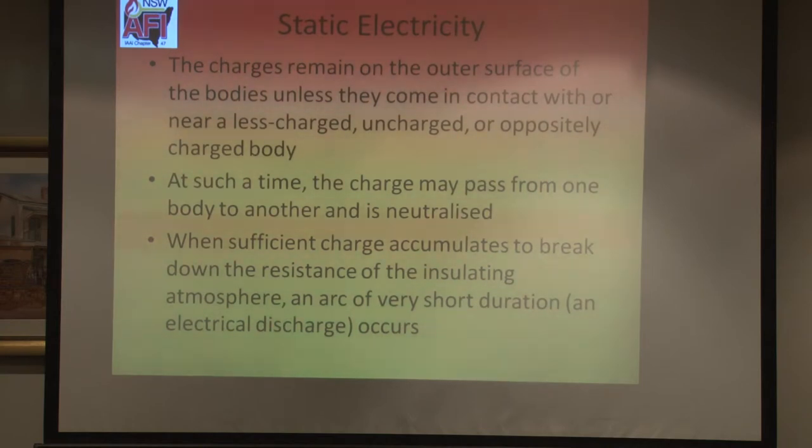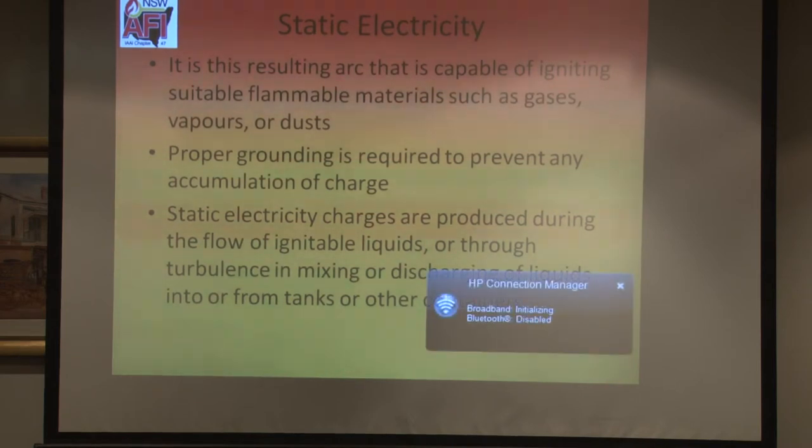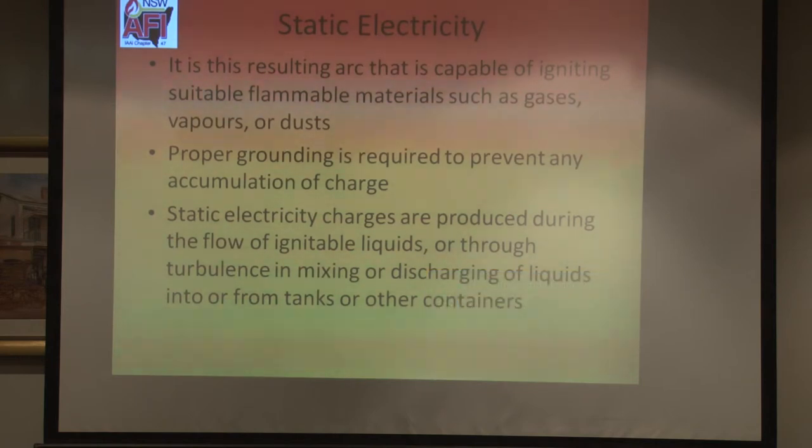When sufficient charge accumulates to break down the resistance of the insulating atmosphere, an arc of very short duration — an electrical discharge — occurs. This resulting arc is capable of igniting suitable flammable materials: gases, vapours or dust. Proper grounding is required to prevent this. It's a work practice failure that caused this incident. Static electricity charges are produced during the flow of ignitable liquids, through turbulence, in mixing, or discharging liquids into or from tanks or other containers — this is from NFPA 77.